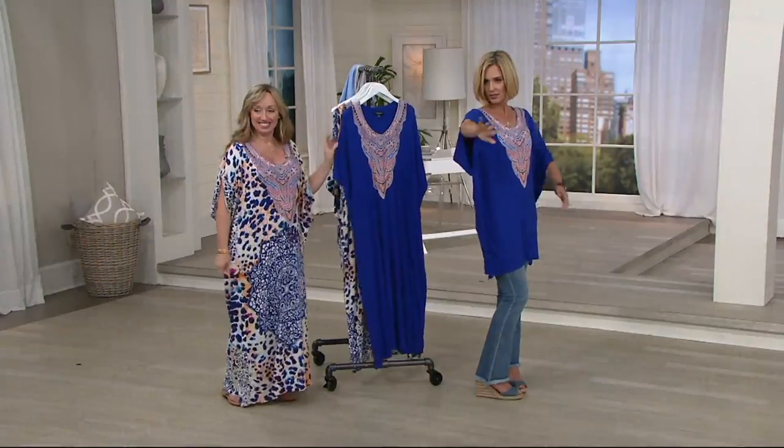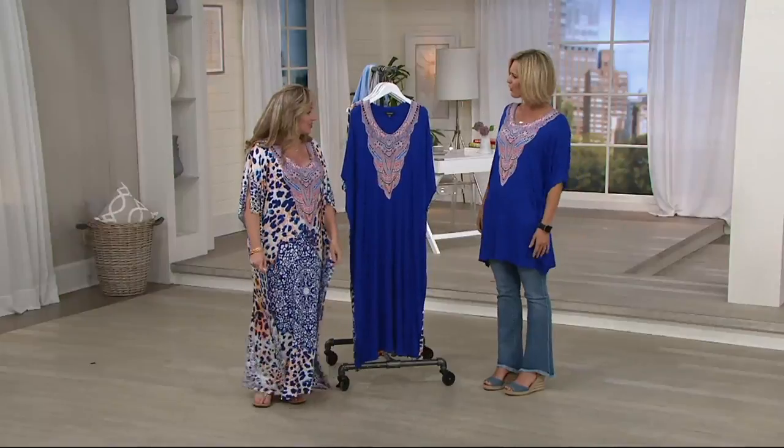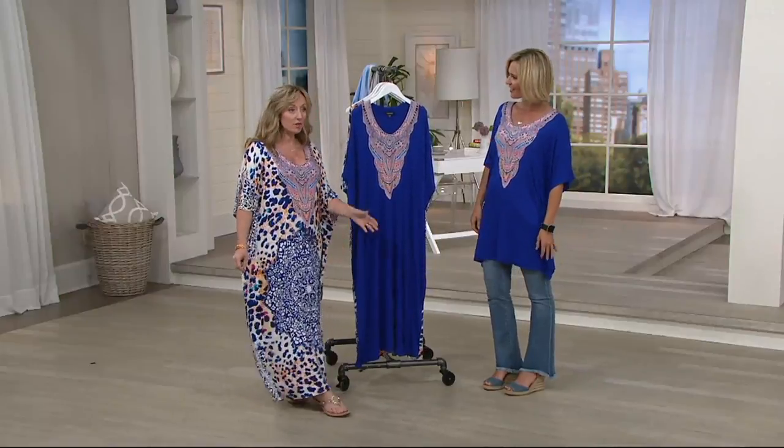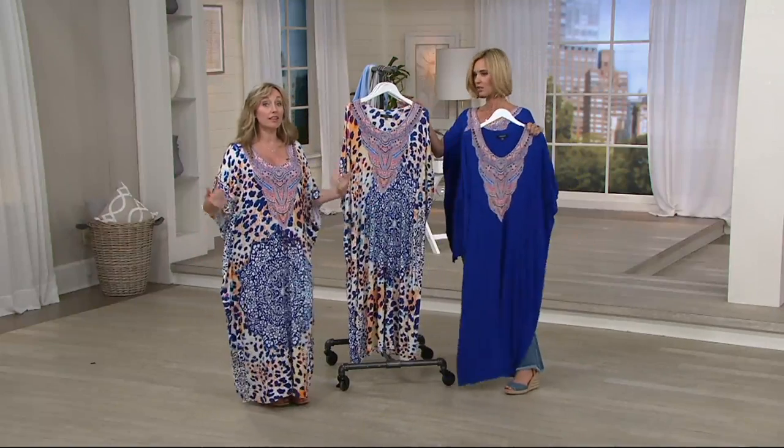So you're not looking down into your business. And it's really cute over jeans. We like to say you can wear this from the bed to the beach — it's a perfect cover-up. I absolutely love the animal print.